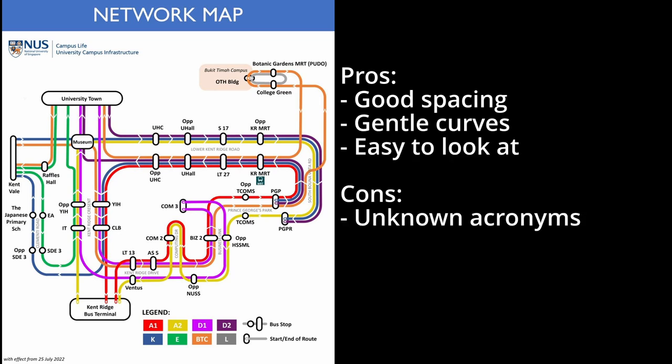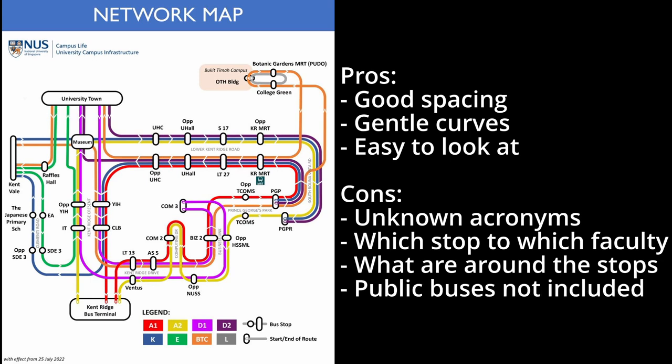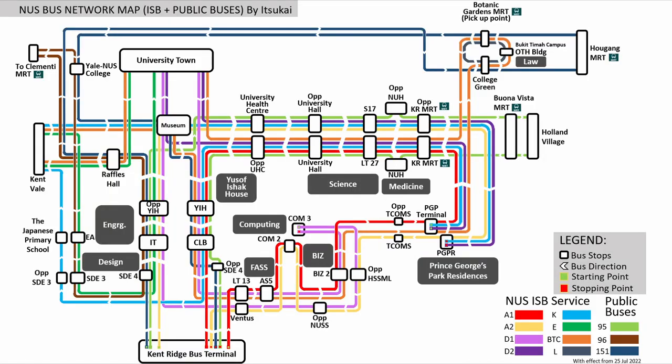But what if you don't know the acronyms? What are the stops near certain faculties, and what's around the stops? What about the public bus service lines? We'll be covering those in this video. Before that, here is my take on the service map.